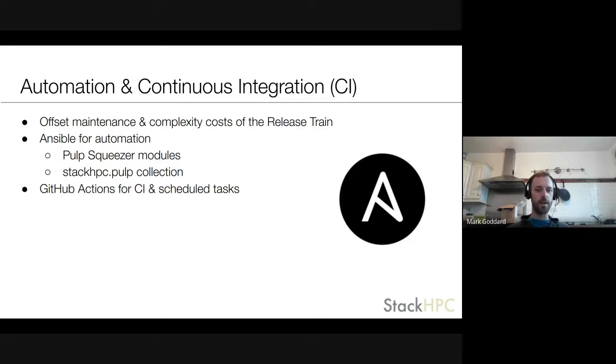We are heavy users of Ansible and found the Pulp Squeezer modules very helpful. We built a collection on top of those modules that adds the ability to define things as lists — a semi-declarative layer on top of the Ansible modules. We also have various GitHub Actions for CI and for scheduled tasks like syncing.